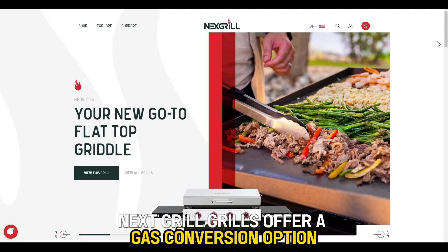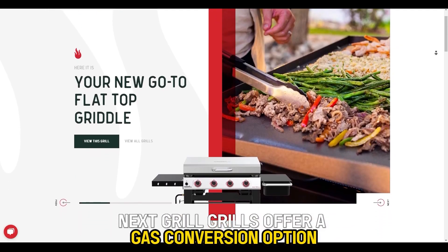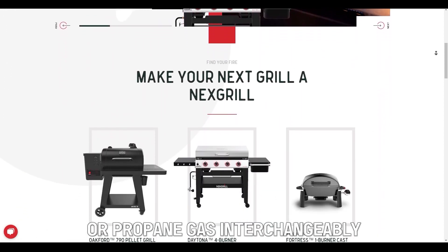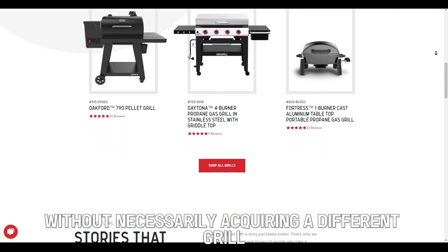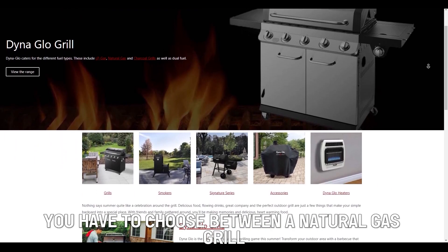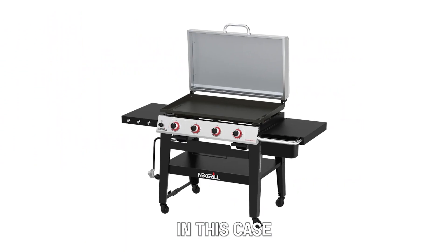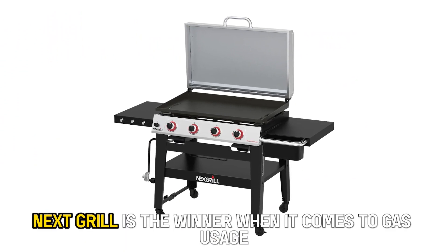Gas Conversion Option: Nexgrill grills offer a gas conversion option. This means you can use natural gas or propane gas interchangeably, without necessarily acquiring a different grill. For Dyna-Glo grills, you have to choose between a natural gas grill or a propane gas grill. In this case, Nexgrill is the winner when it comes to gas usage convenience.